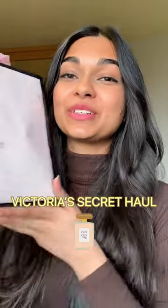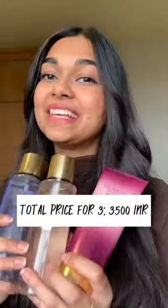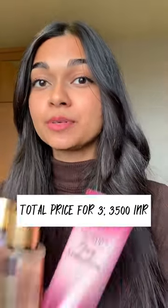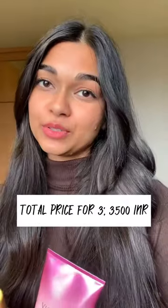Today I'm going to share my Victoria's Secret haul. I went to Poland and saw a Victoria's Secret shop at the airport and I took a long time there. I bought these three products. If I bought one product it would have cost me 20 euros, but since I bought three, it cost me 40 euros.